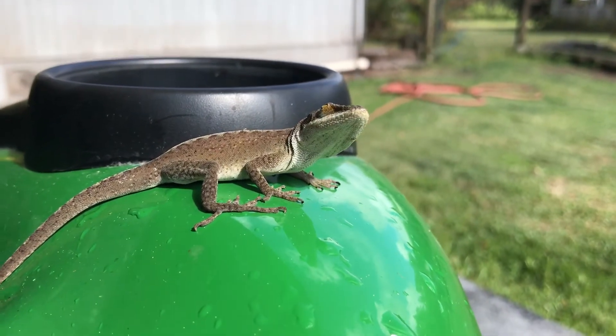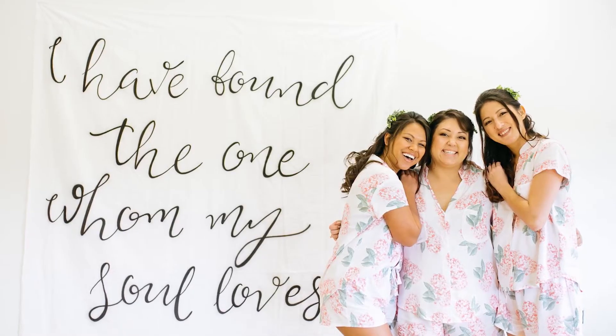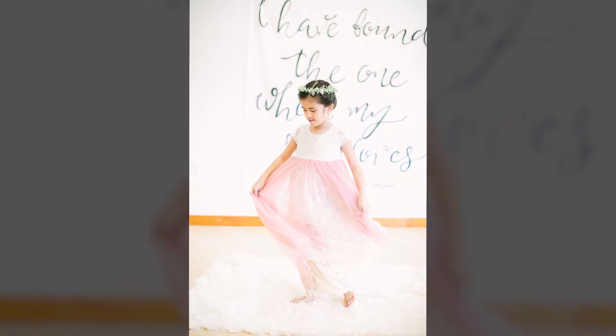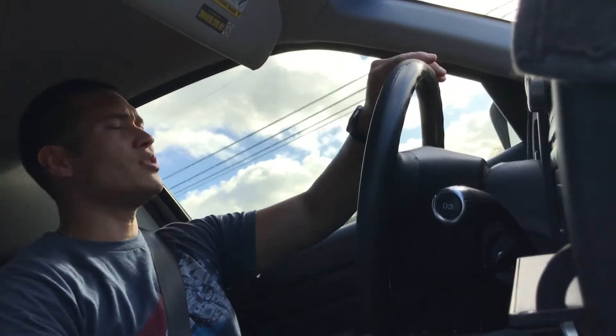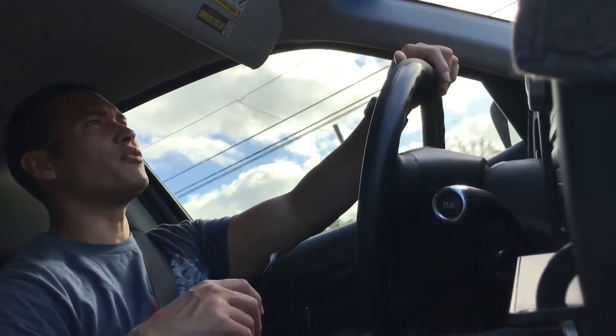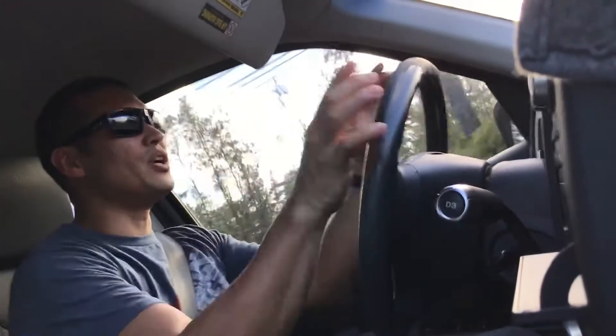I need to grab some material because I'm making a banner for a friend's wedding, and this is what it looks like. What time is it right now? It's 4:15 in the afternoon. It's pretty much a relaxed day, just got things to do here and there.